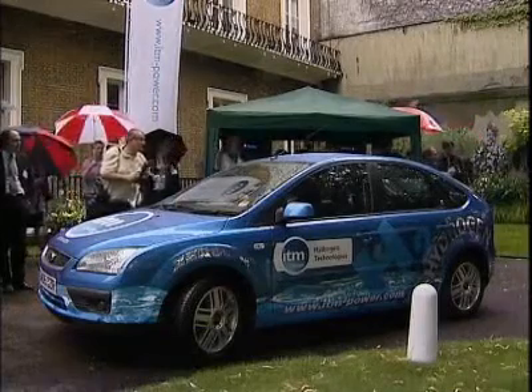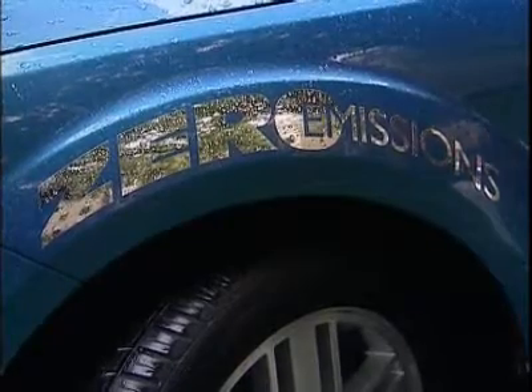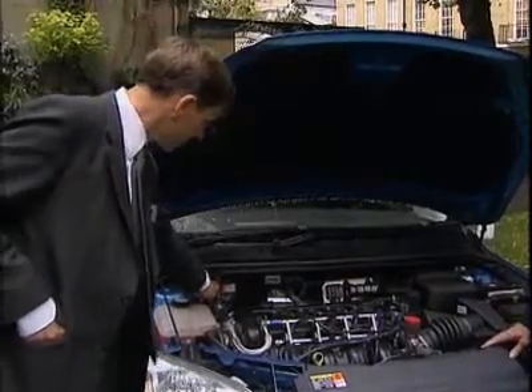It may look, sound and drive like a petrol car, but this motor gets the green stamp of approval. It's been converted to run on hydrogen, which releases zero harmful carbon emissions.